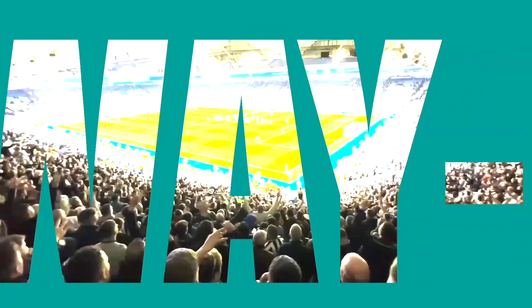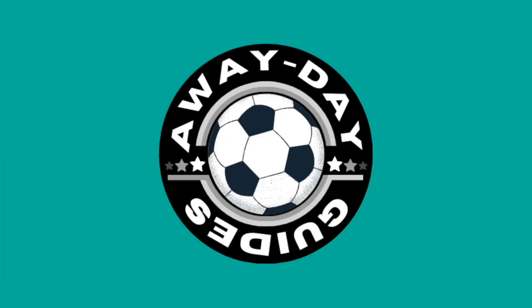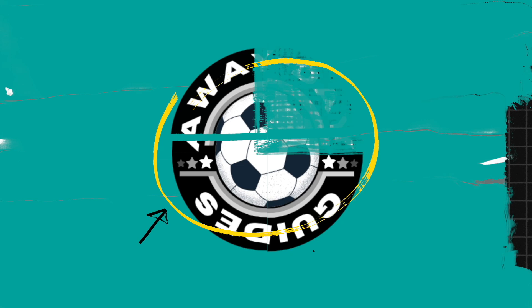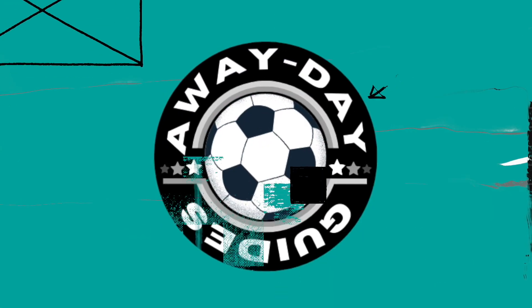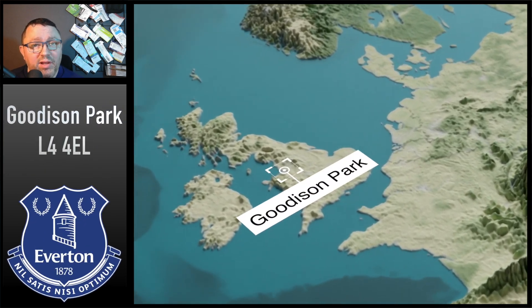Hi folks, Paul here, this is The Wayday Guides, and here comes Everton. Goodison Park — one of the oldest grounds in the football league, and you can tell.